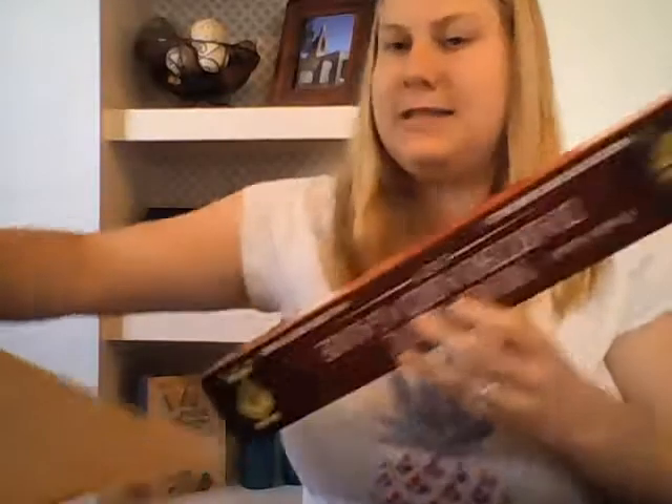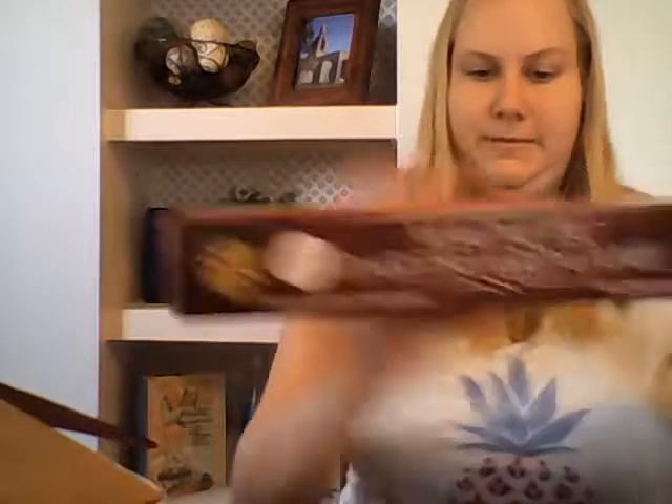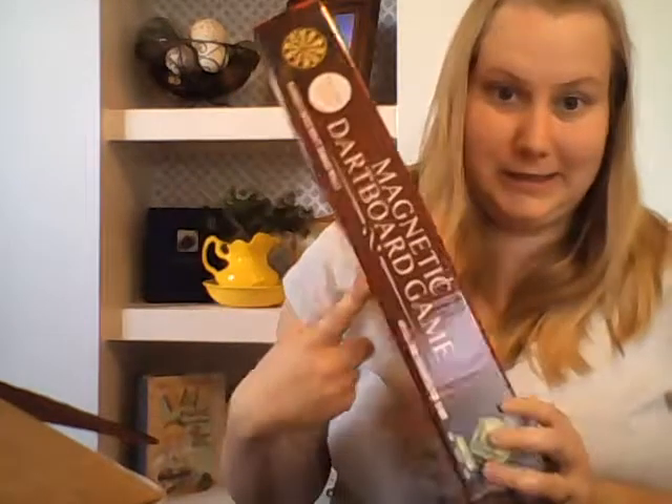One of his presents that I got him is this magnetic dart board game, and this was $6. And I think it looks super fun. I'm not going to open it because I don't know if I can get it back in the box, but I'll hold it up close.